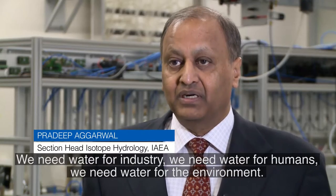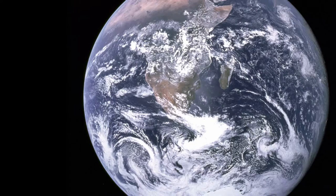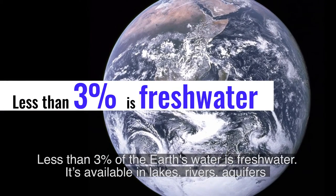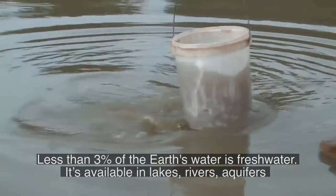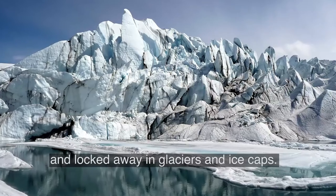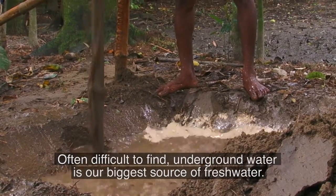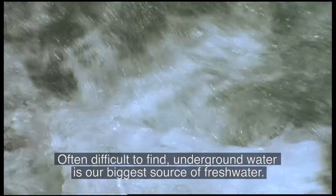We need water for industry, we need water for humans, we need water for the environment. Less than 3% of Earth's water is freshwater. It's available in lakes, rivers, aquifers, and locked away in glaciers and ice caps. Often difficult to find, underground water is our biggest source of freshwater.